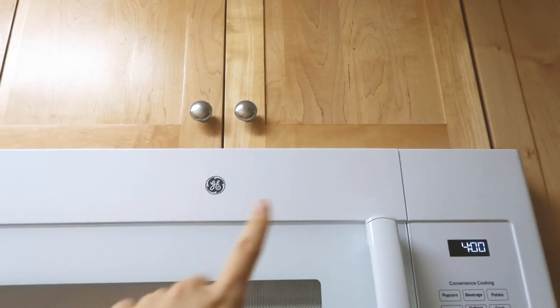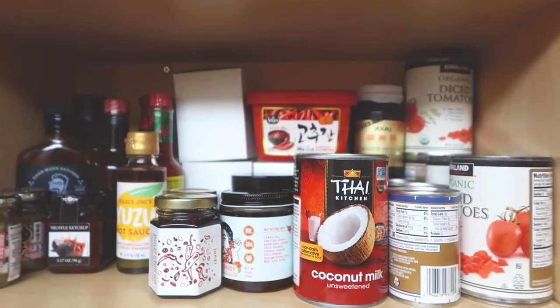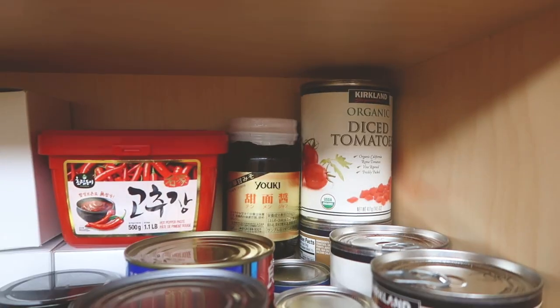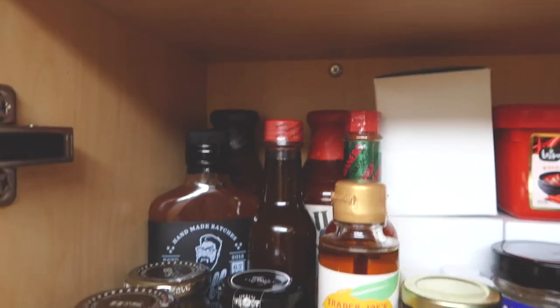Over here is where all my spices are, and I definitely reorganized them after moving. Let me show you guys what's on top. Up here is where I have all my unopened products — canned food, chili oil, some gochujang in the back, and this Tianmianjang, which is used for making some awesome noodle sauce. More hot sauces here like Tabasco and barbecue sauce. Lots of hot sauces and lots of chili oil because I love me some spice.